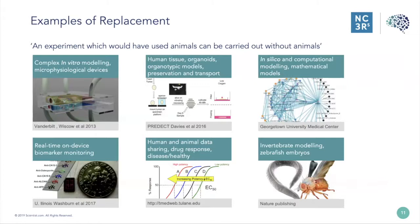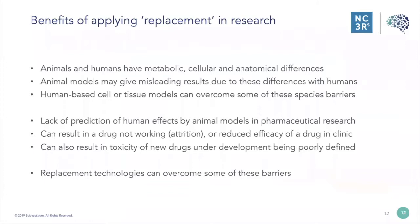In silico and computational modelling, mathematical models, and the tools of big data and AI machine learning are also coming to this area. Anywhere we can use human or animal data — share that data to look at drug responses in deceased or healthy individuals — can actually replace animal use. Finally, invertebrate models and zebrafish embryos are also in this area. We think of replacement in two halves: full replacement where no animal is required, and partial replacement where you use an animal not currently considered capable of experiencing suffering, such as invertebrates, drosophila, nematode worms, larval zebrafish, or primary cells taken from an animal killed solely for that purpose.